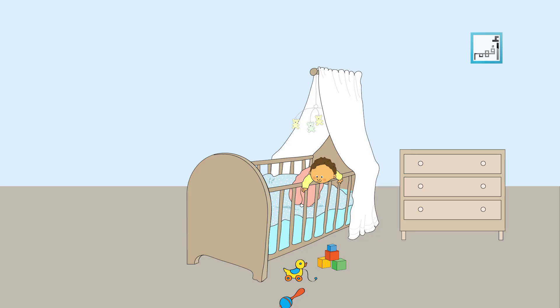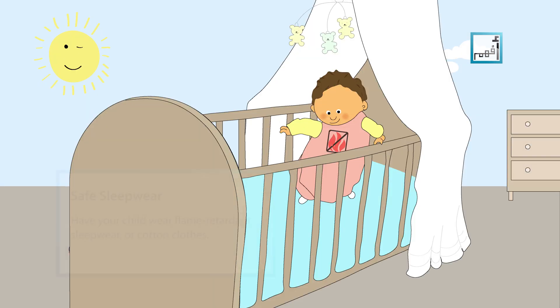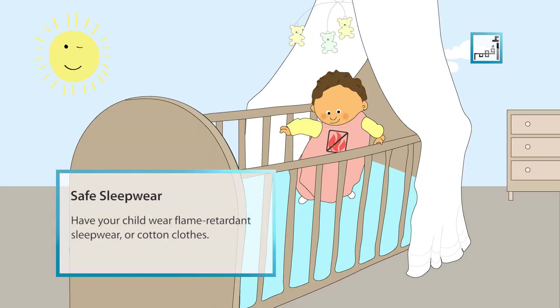Make sure night lights are not touching any fabric like bedsheets, bedspreads or curtains. Have your child wear flame retardant sleepwear or at least cotton clothes.